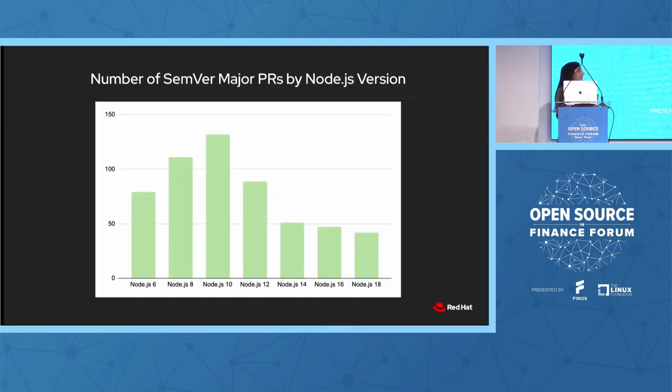I've got some good news here. Looking at the number of semver-major PRs per release line, it peaked around Node 10. After that we're heading back down in numbers — just under 50 PRs that are breaking changes. Stability is key. Node is a mature project at this point, and over time we're being more conscious about making breaking changes.